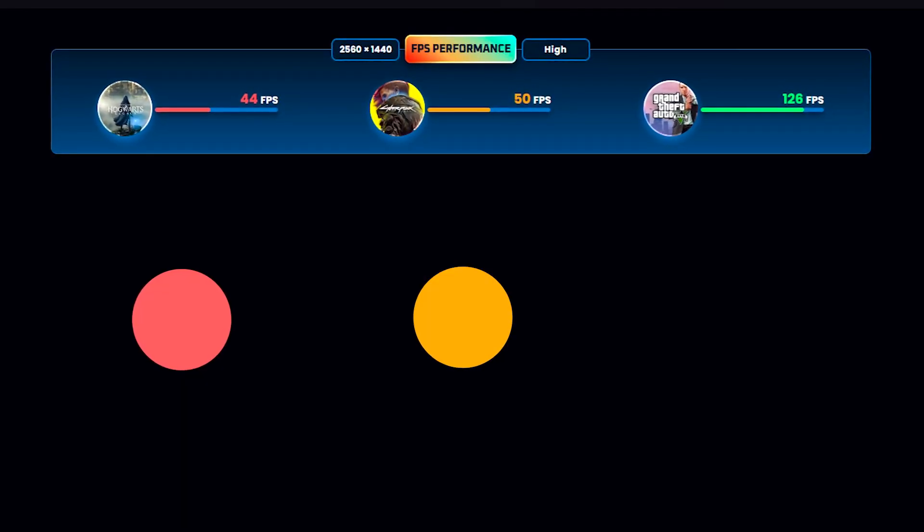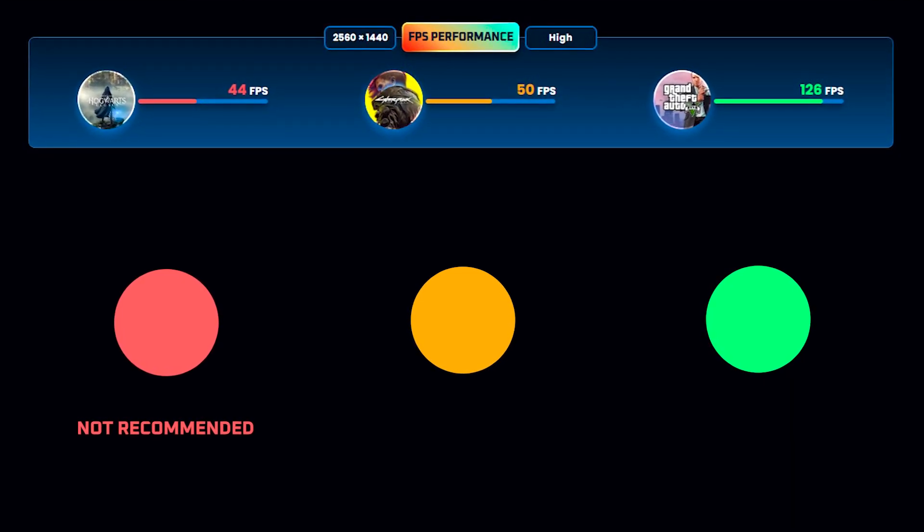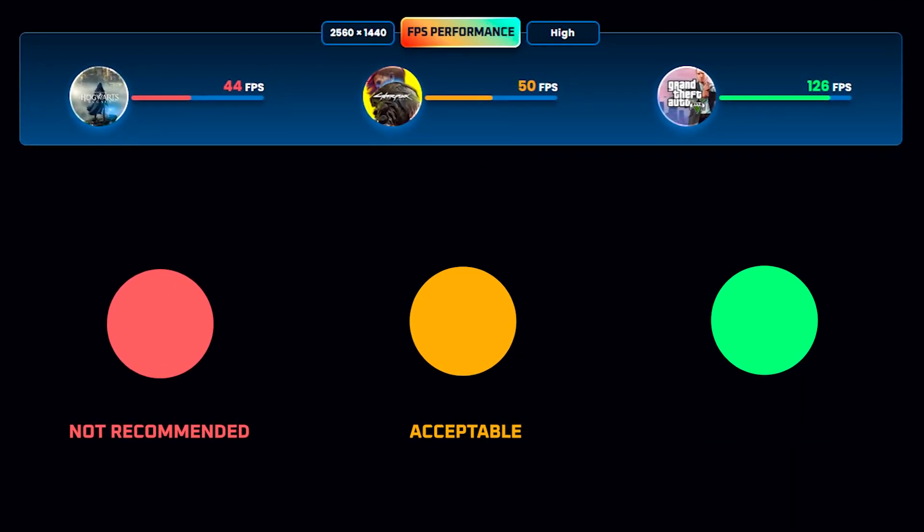We have color indicators showing if a PC configuration is below the recommended FPS threshold or, as you would want it, in the greens.